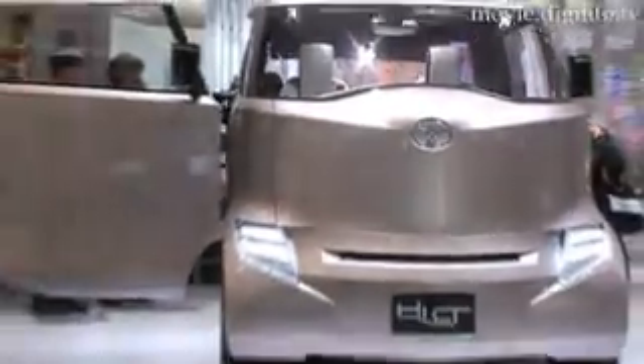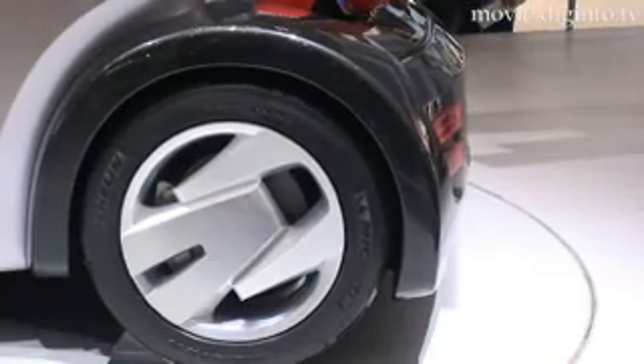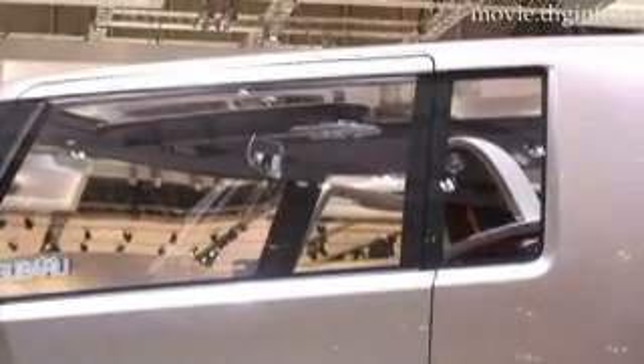The car is powered by a 1.5-litre engine fused with a hybrid motor, with plug-in hybrid technology allowing it to charge from external power sources at home or on the road, and giving it greater driving range when running on its battery-powered motor.